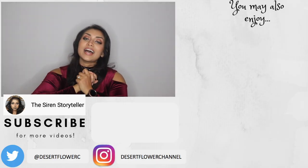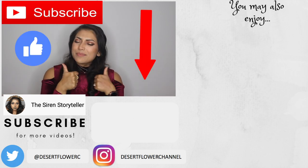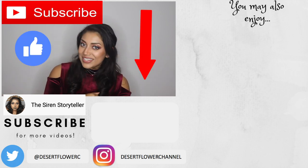Alrighty guys, that is it for my gift guide slash haul. I hope you guys enjoyed. Please subscribe if you haven't already, give this video a big thumbs up, and I will see you guys in my next video. Bye!